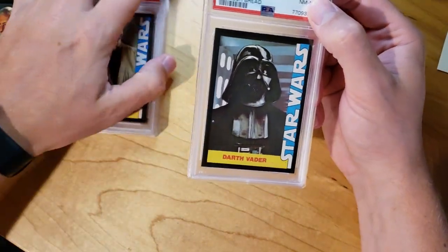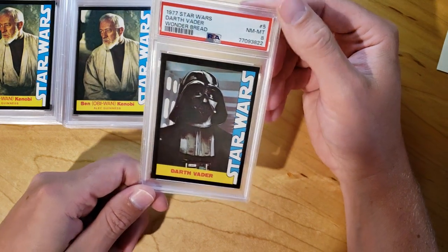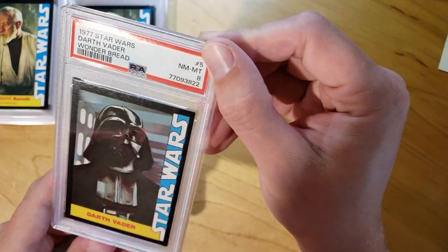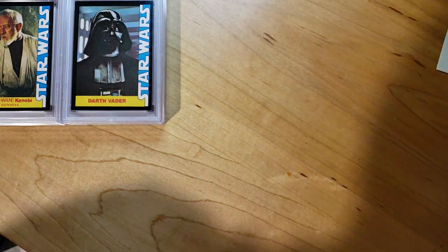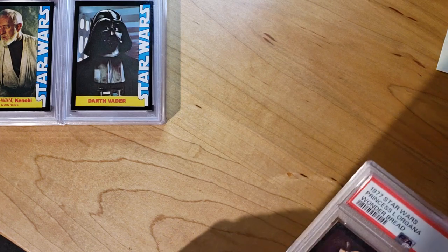We got a Darth Vader next. That one came back as an 8 — very, very clean card, pretty nicely centered. I don't know if it was a nick or what on that one. That one seems to be as well centered as all the 9s that I got earlier. But oh well.